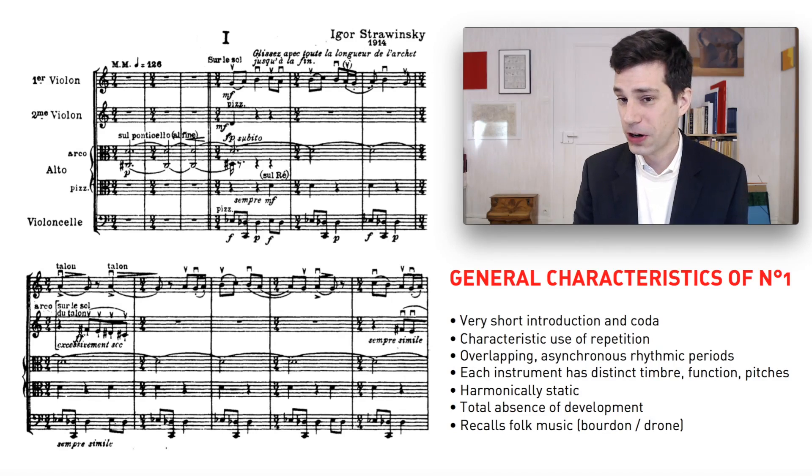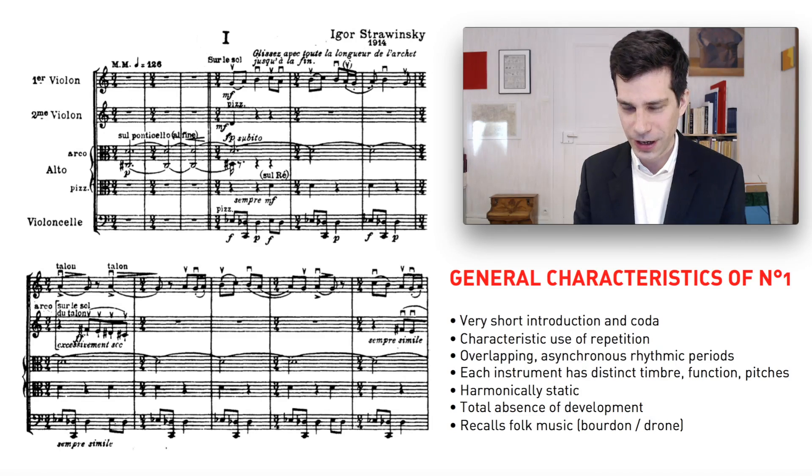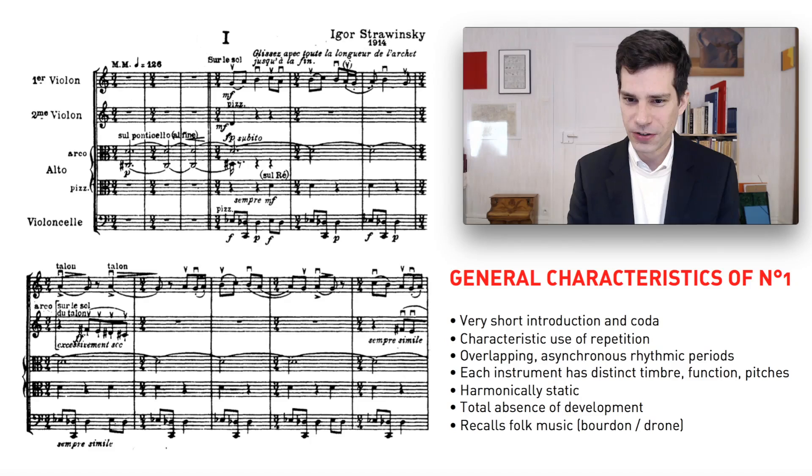The first of the three pieces is very condensed — less than one minute long. Nevertheless, it's bookended by a very short introduction and a very short coda, which feature the same material: a drone of two notes played on a viola. We hear this for three bars at the outset and three bars at the end of the piece. The piece is characterized by the use of repetition, a prominent stylistic feature of Stravinsky's music at this time. Each instrument contains repetitive material, but the repetitions do not overlap. What we have is a series of asynchronous overlapping rhythmic periods — they don't start and end at the same time — which makes the piece quite complex from a formal perspective.